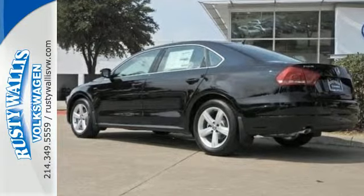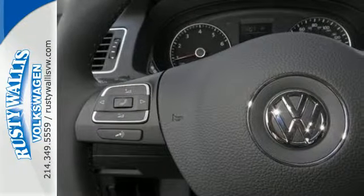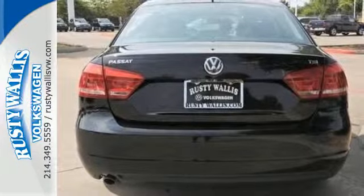It includes an intelligent crash response system, a tire pressure monitor, stability and traction control, and side curtain protection with front and rear head airbags.